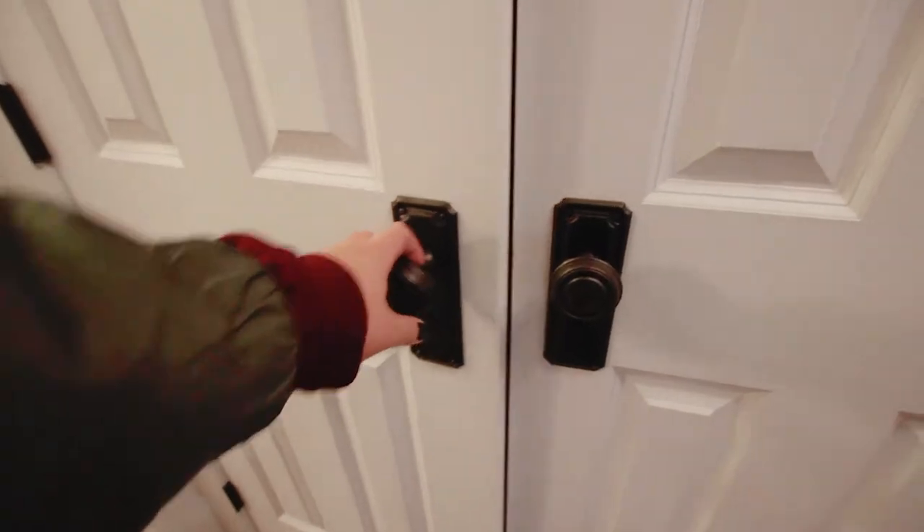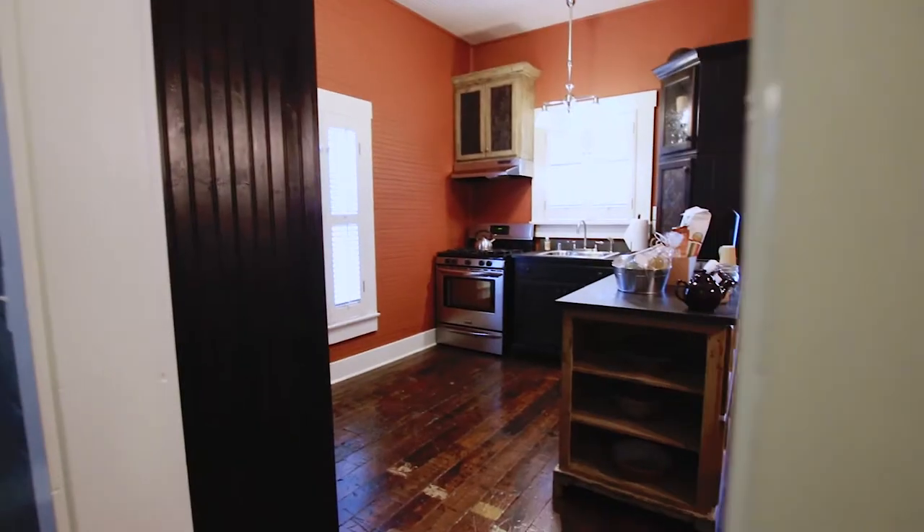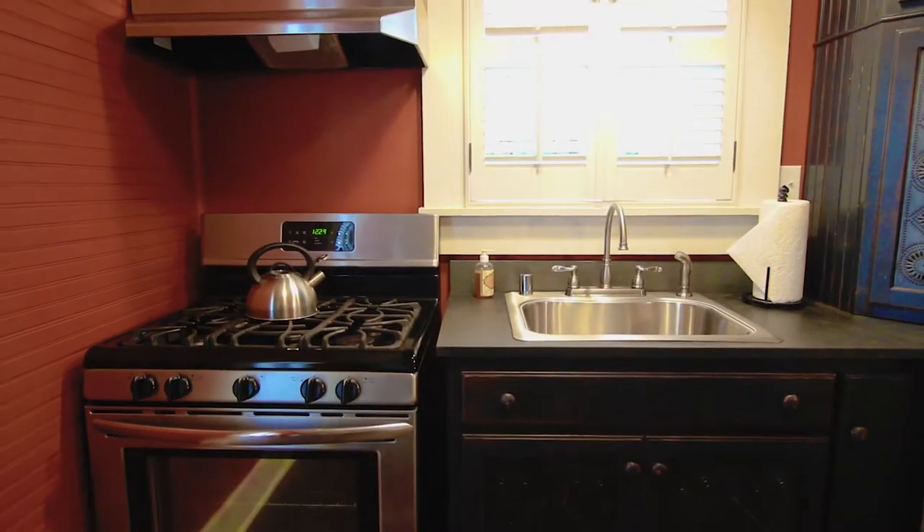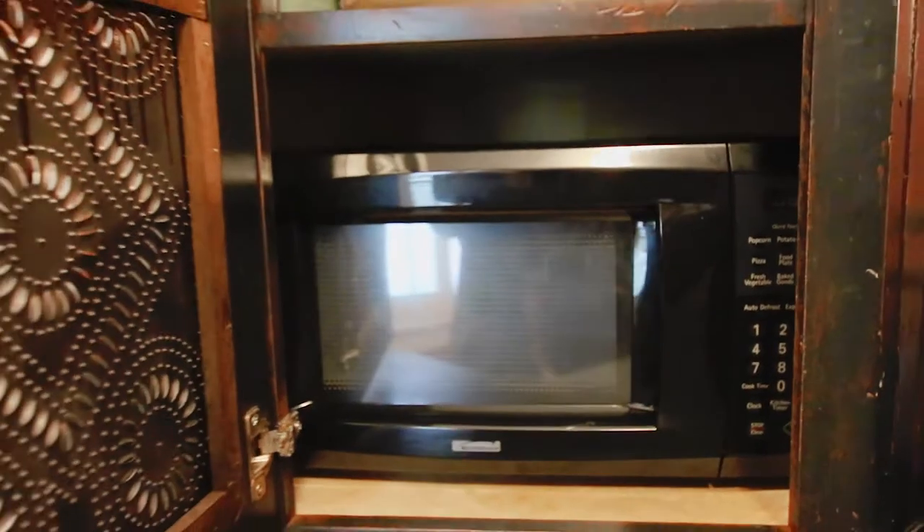Just down the hall the cottage is equipped with a washer and dryer, and then we have the kitchen. This kitchen has everything — pots and pans, utensils, a full-size oven and fridge. Every inch of space was perfectly utilized.